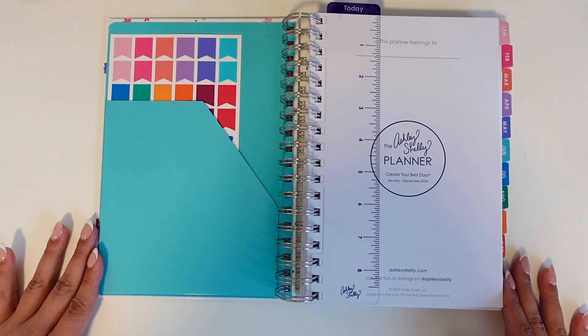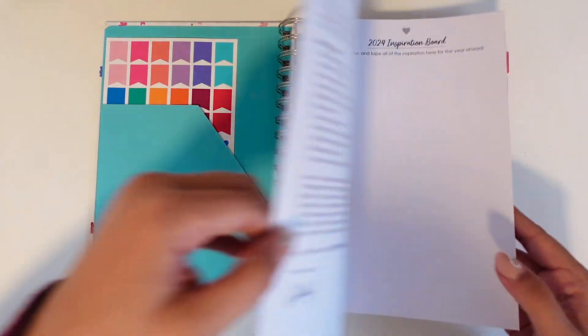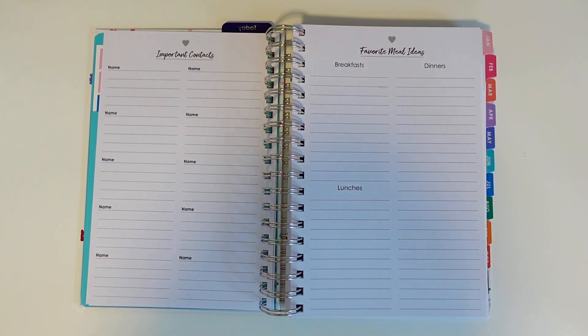Let's go through the structure and layout of this planner, starting with a 2024 inspiration board for you to include any notes, quotes, or photos of inspiration to visualize the new year. Next is the important contacts page — I personally don't use contact pages in any planner, but I know others do.